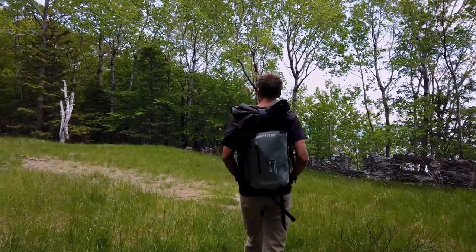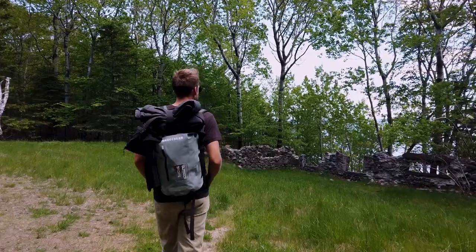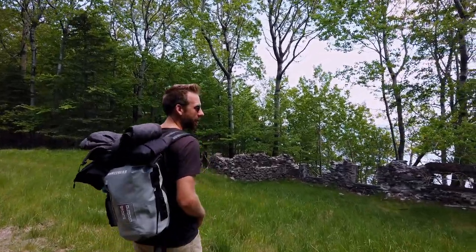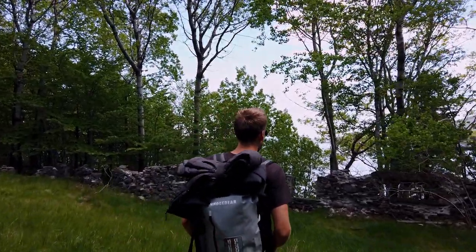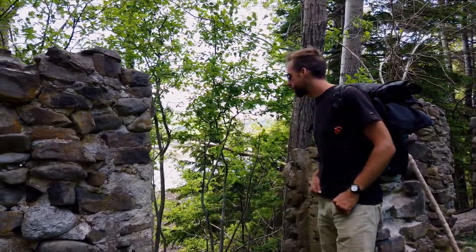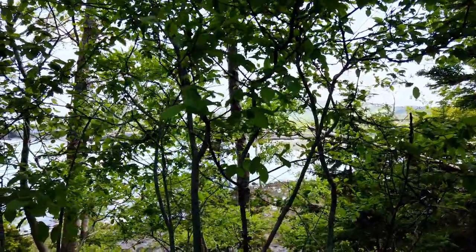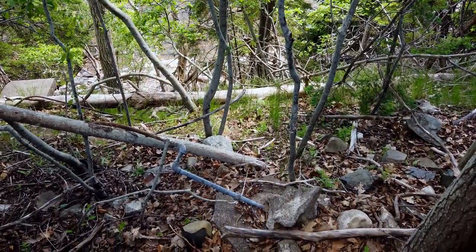We're hiking along a different path today and we found this cool, what looks like an old house that we're going to check out. Like an old, old house. That had quite the view, I think. Even though the trailhead said private drive, this whole island is owned by Acadia National Park. But at one time it was home to the famous reporter, news anchor, and documentary host Jack Perkins and his wife Mary Jo, for 15 years.